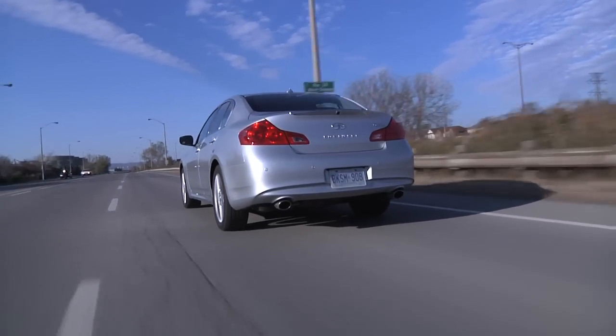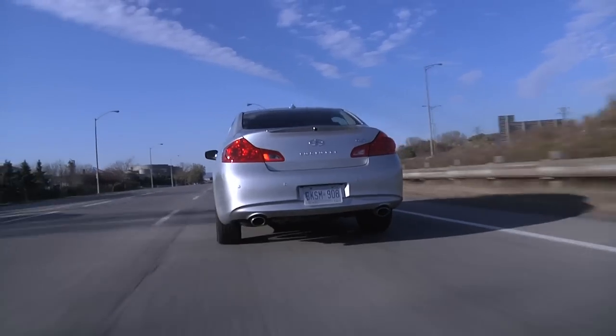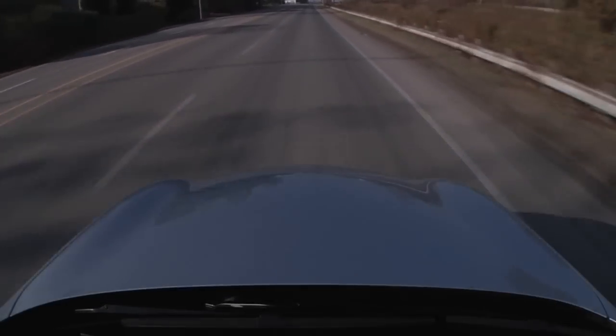One way they could make this car really interesting would be to make it available with a six-speed manual: small displacement V6, manual transmission, low equipment level, low price. It could be kind of the enthusiast's entry into Infiniti ownership. Instead, what we have is simply an entry into Infiniti ownership — no enthusiasm required.